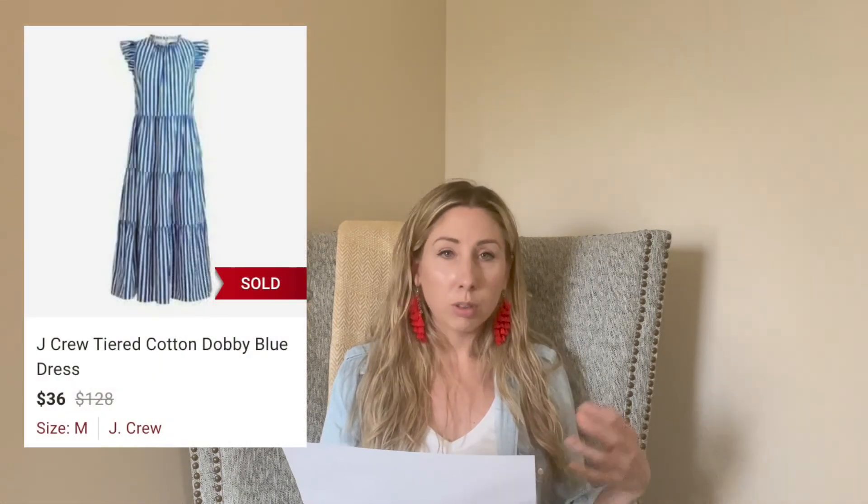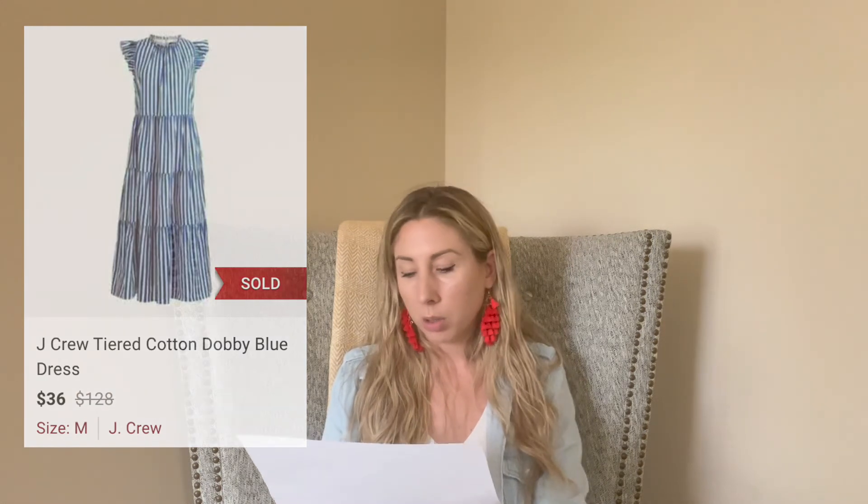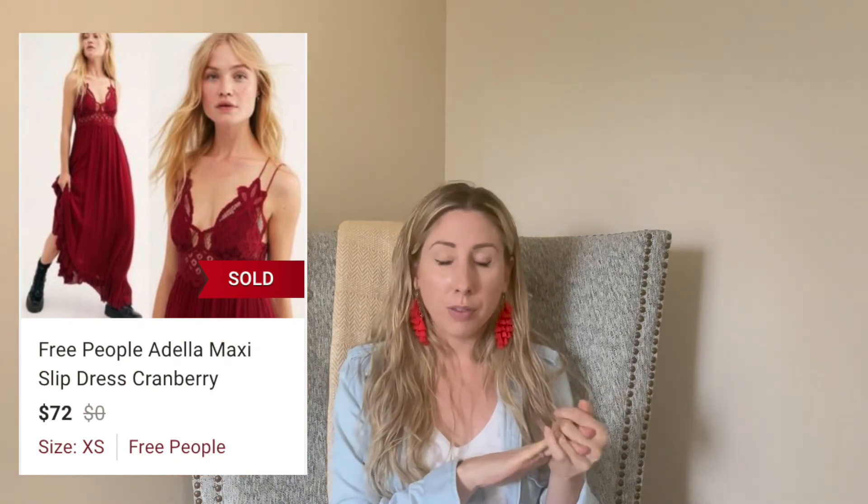This J.Crew tiered dress was really pretty — I got it at Goodwill, paid $7, and it sold within 13 days for $36. Again, right at my $20 mark. The last item is this Free People maxi dress. I actually have a black one listed like this right now. This one got an offer within five days for $72; I paid $8, so I made about $48 — a pretty healthy flip. The black one is sitting and not getting as much love. Free People maxi dresses definitely seem to bring in more money than the mini dresses, from my experience.